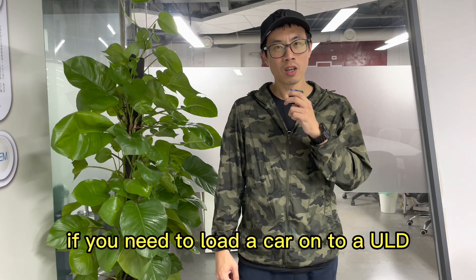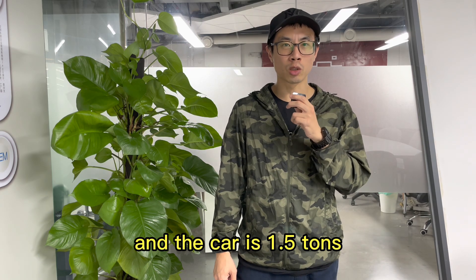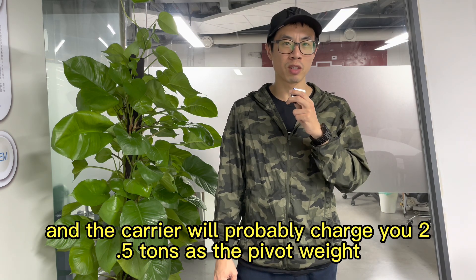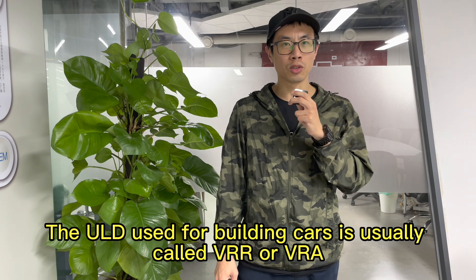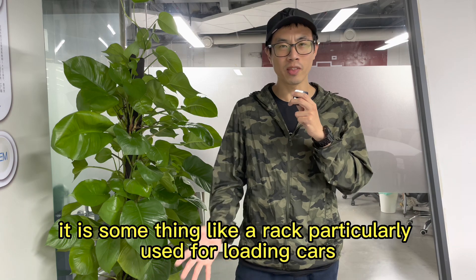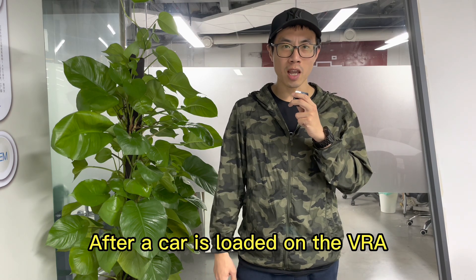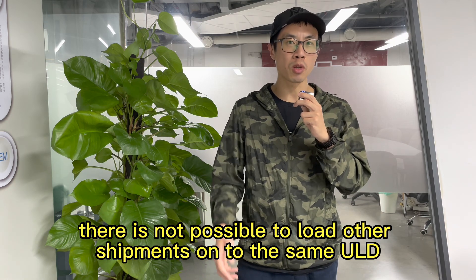For example, if you need to load a car onto a ULD and the car is 1.5 tons, the carrier will probably charge you 2.5 tons as the P4 weight. The ULD used for building cars is usually called VRR or VRA — it is something like a rack particularly used for loading cars. After a car is loaded on the VRA, it is not possible to load other shipments onto the same ULD.